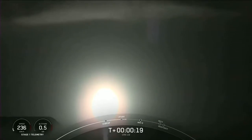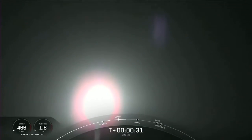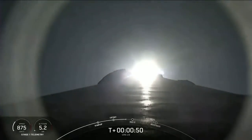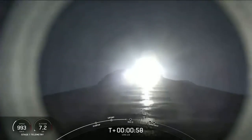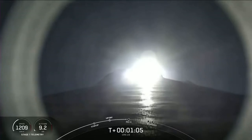Stage 1 chamber pressure is nominal. We are 50 seconds into flight. Falcon 9 has cleared its tower and is currently headed to space. In about 15 seconds, we're coming up on Max-Q. This is where the vehicle will experience the highest amount of aerodynamic pressures.